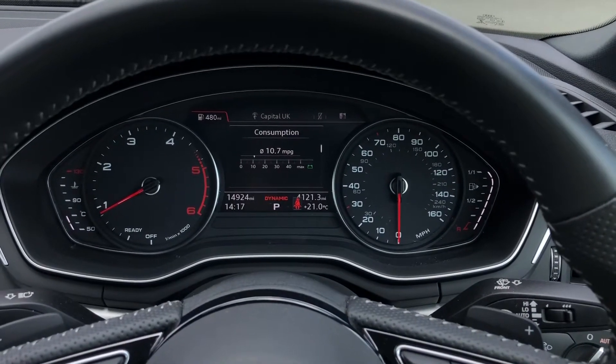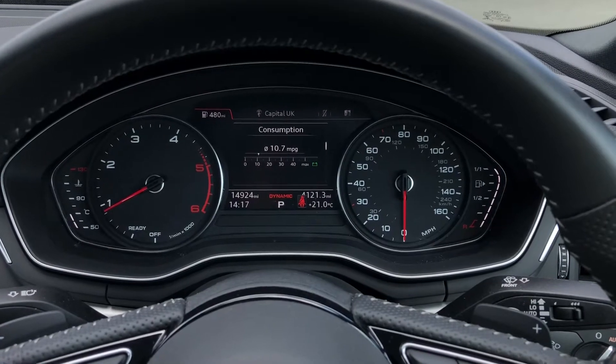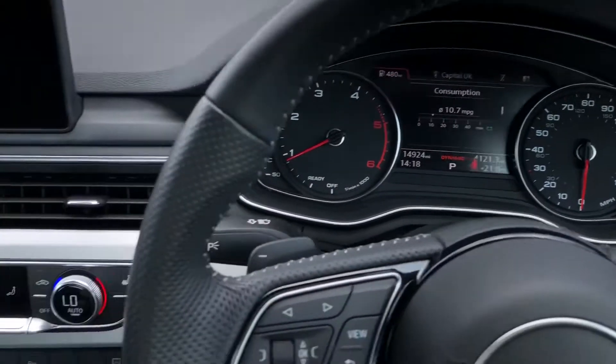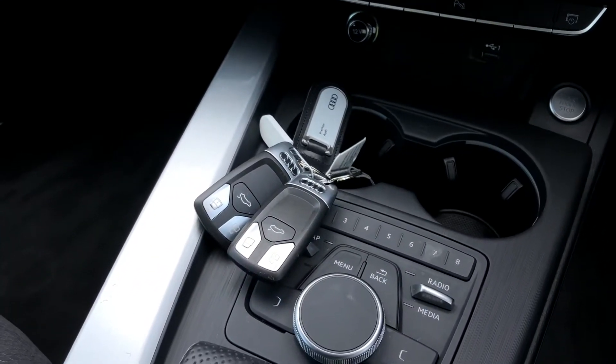This model has logged 14,924 miles, and as it was registered on the 28th of August 2018, its warranty is still valid until the 28th of August 2021. It will also come with the original set of two keys.